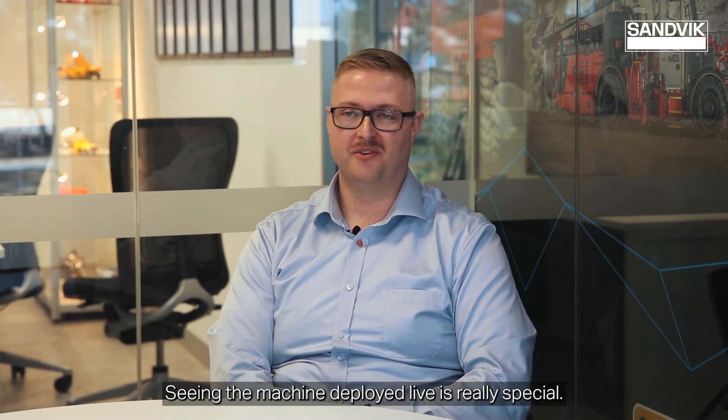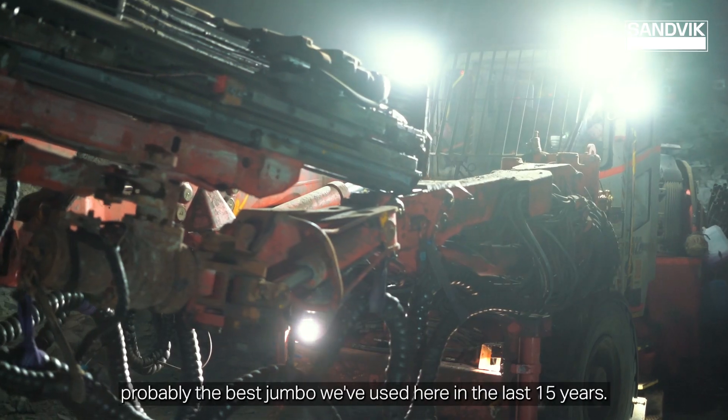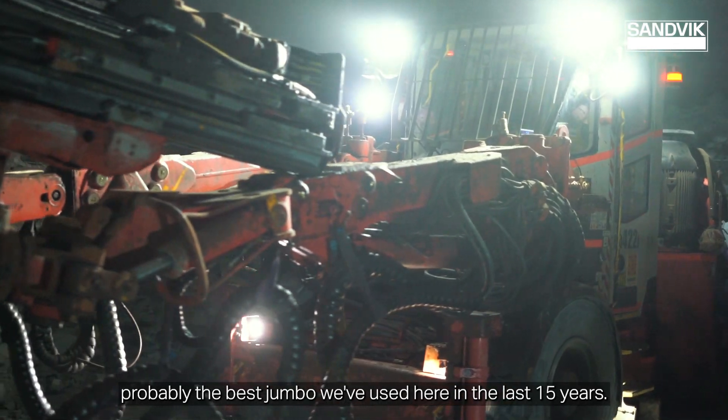Seeing the machine deployed live is really special. The 422 dual control jumbo we have on site — it's probably the best jumbo we've used here in the last 15 years.